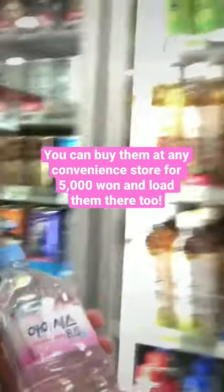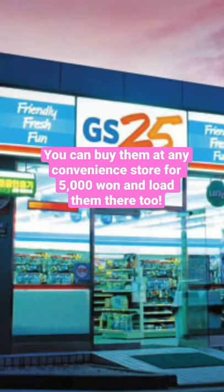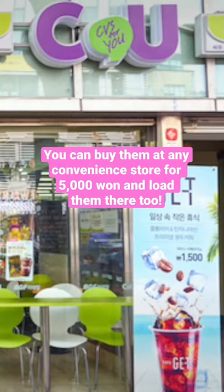How to use a T-Money card in Seoul. You can buy them at any convenience store in Korea. You'll find them at any 7-Eleven, GS25, CU, and E-Mart 24.